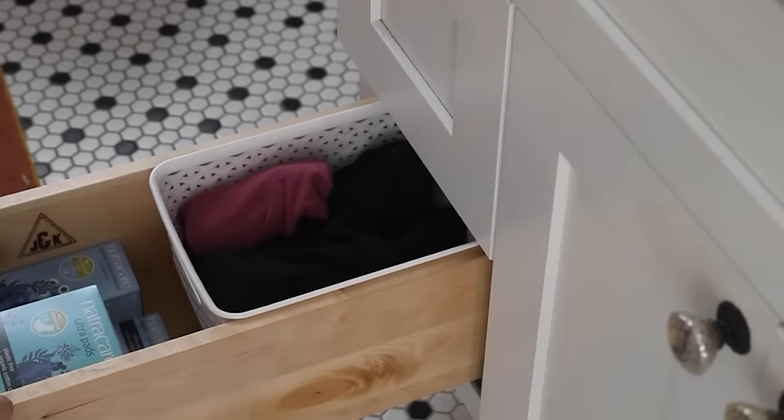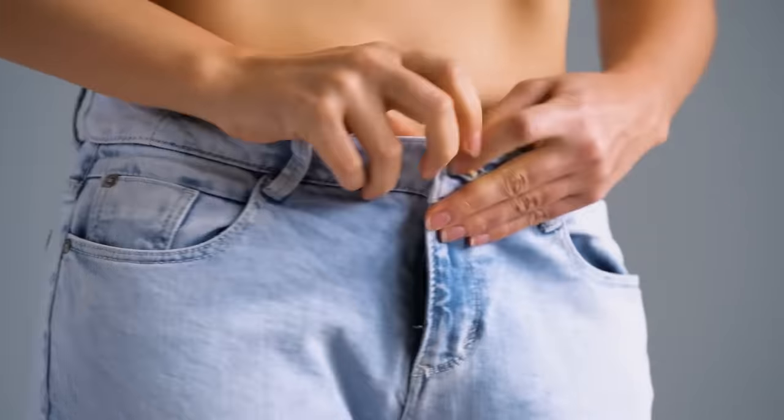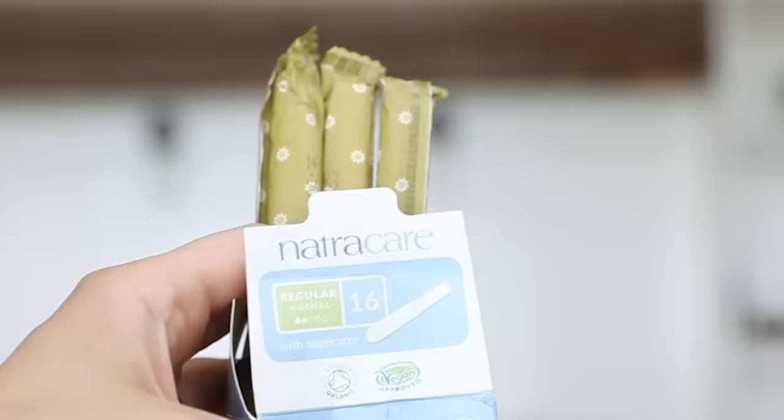Menstrual products are also a great area for thinking about adjusting. There are so many great options out there now, from reusable menstrual cups to discs, period underwear, reusable tampon applicators, and organic, unscented and unbleached tampons for those who rely on them.